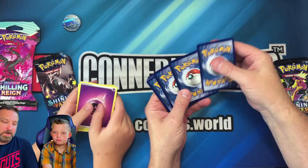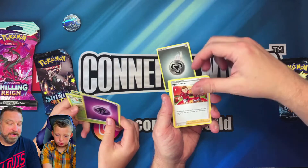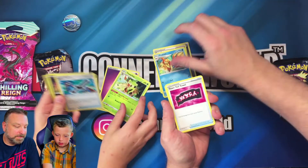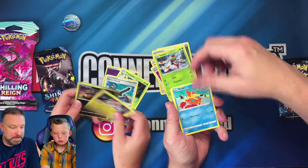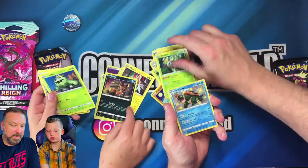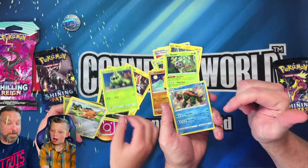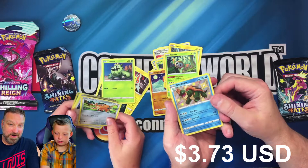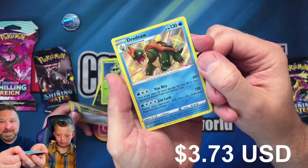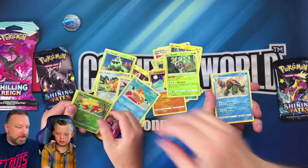One, two, three, four — everybody knows the rules, ready? Let's do this pack battle! Got a Blackie — a Rusted Sword? No, I didn't get a Rusted Sword. Oh, you got a baby Shining — oh my god, you're kidding me!